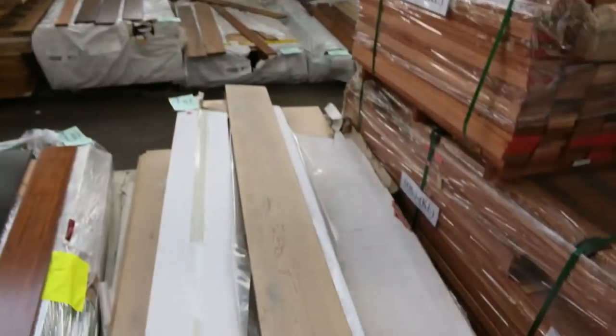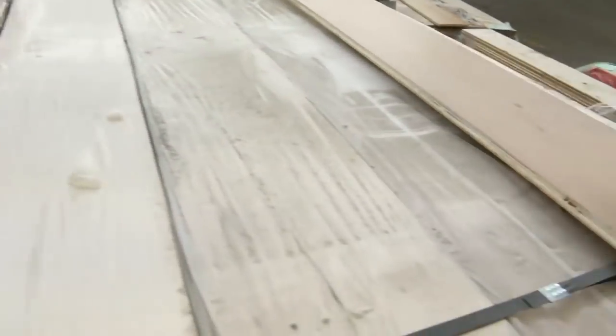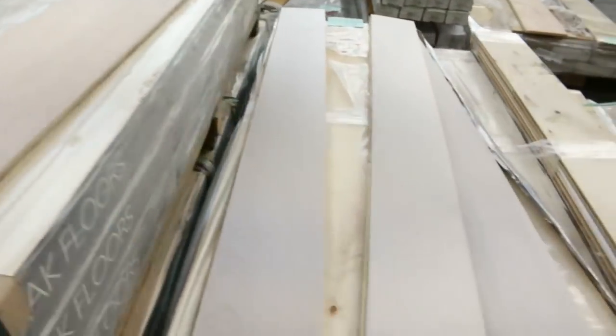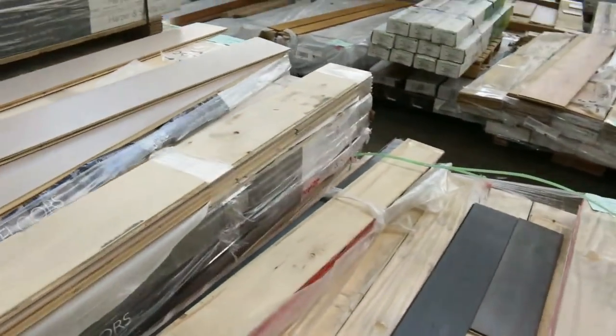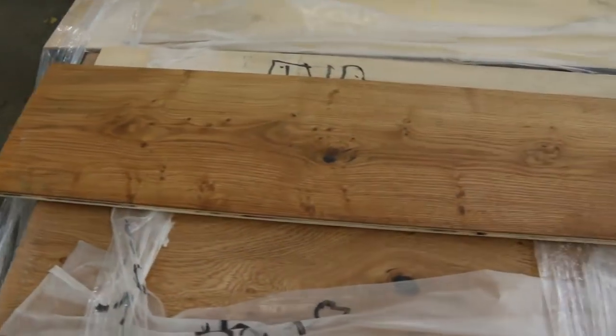Flooring — we've got tonnes. A whole heap of engineered flooring in tomorrow as well as solid timber. If you're looking for flooring at the moment, you don't need to go much further. There is so much here tomorrow.